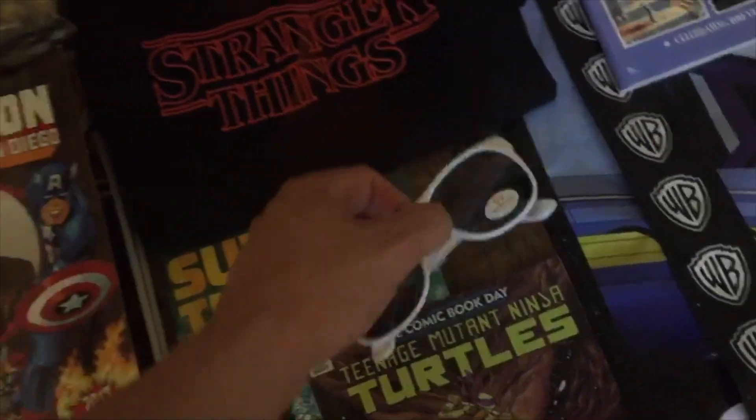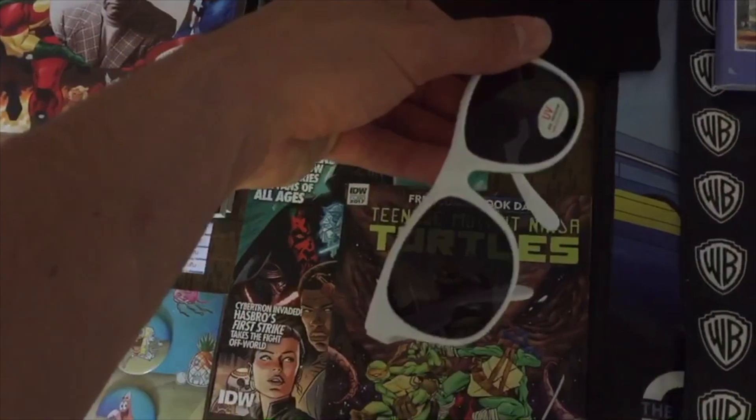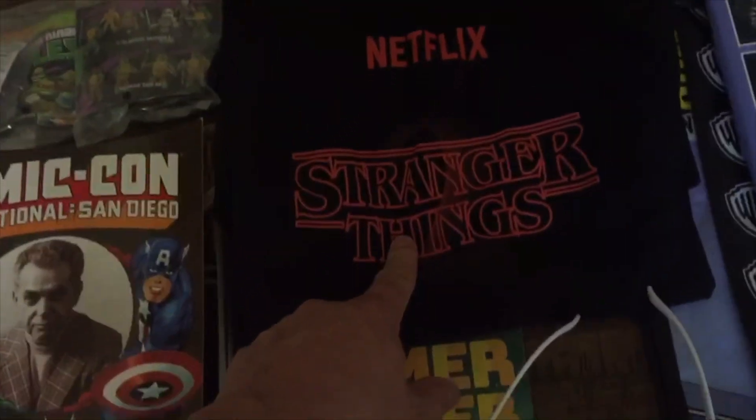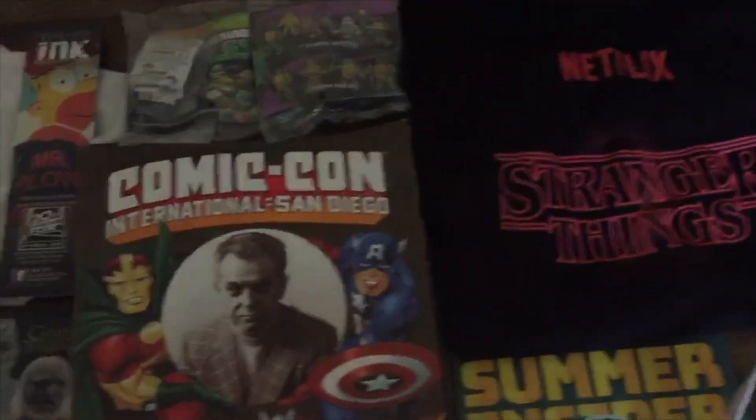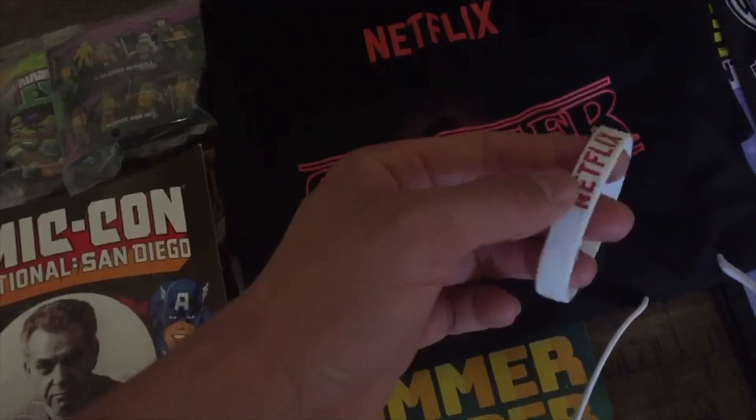The Netflix booth was pretty cool. We got these Netflix sunglasses right here, a Stranger Things season two t-shirt, and also I forgot to put these armbands right here for Netflix.